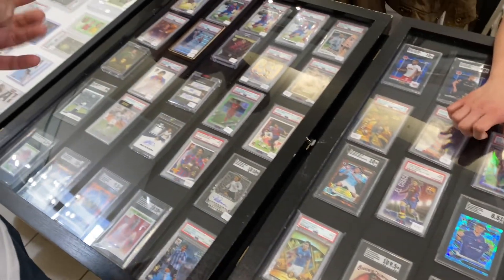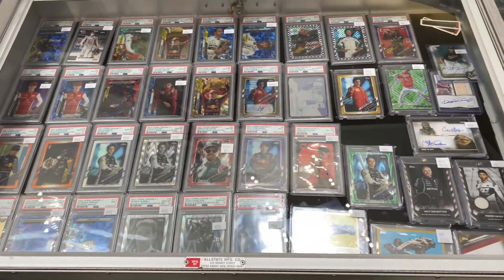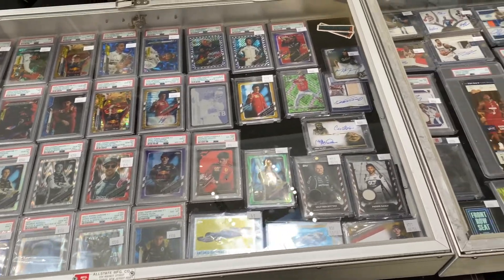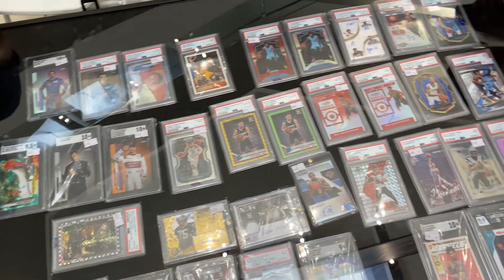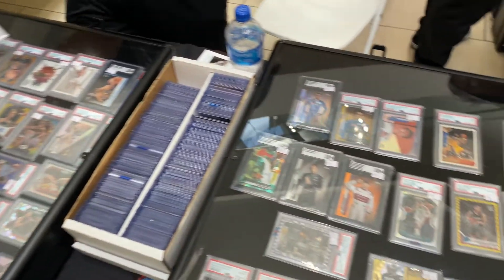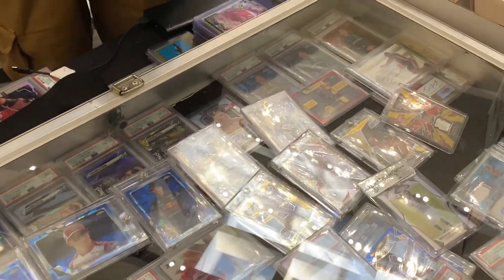There was a ton of different stuff. This was one of the more diverse shows I've seen in a while. As you see here, there's a Star Wars table — I don't know the last time I've seen a table dedicated to Star Wars, or if I ever have. So that was pretty cool. And then of course you have the soccer tables, the F1 tables, all of that stuff which was really fun. One of the main things I noticed was that there wasn't a ton of modern basketball, which is one of the reasons I really enjoyed it.